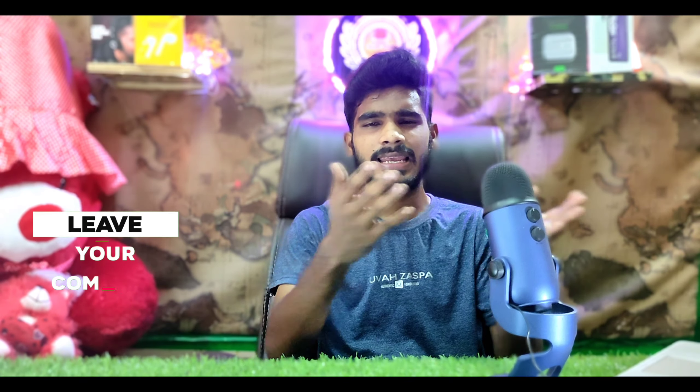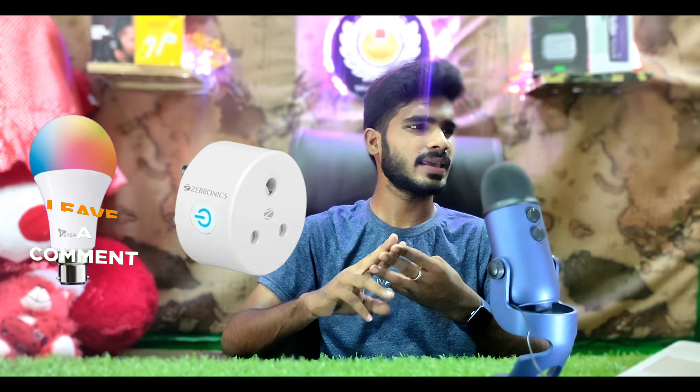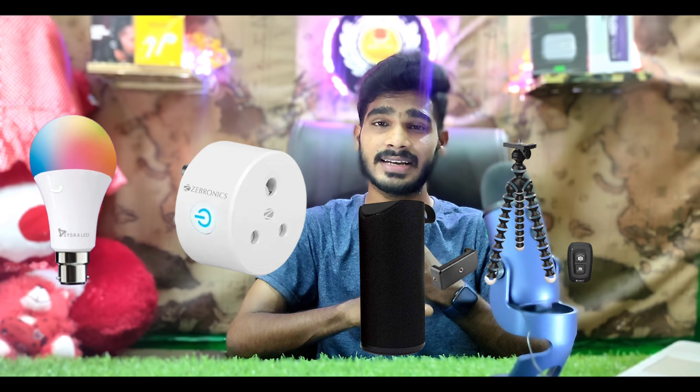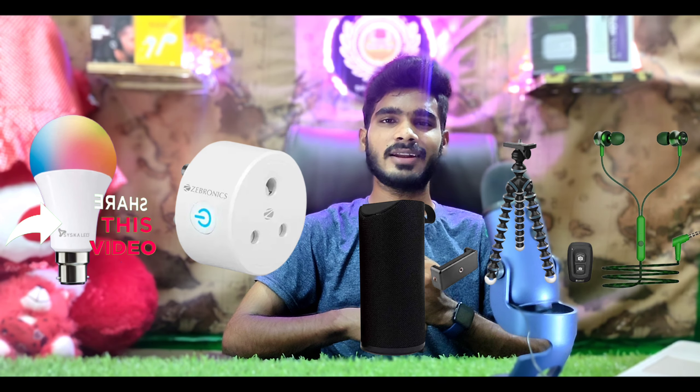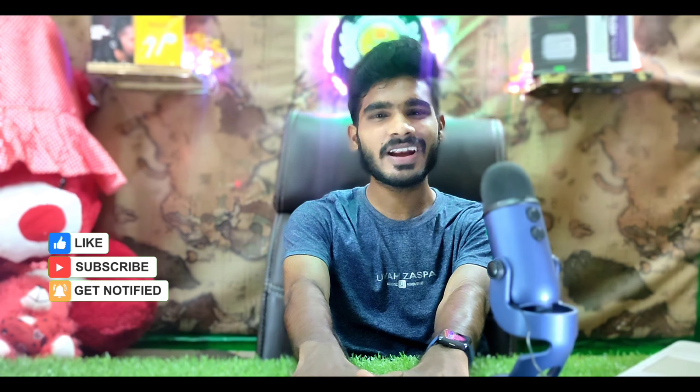In this video, we covered the top 5 products: the CISCA LED smart bulb, the Zebronics smart plug, the ATARC Bluetooth speaker, the Digitech Gorilla tripod, and the boAt Bassheads 152 earphones. Complete details and purchase links are available in the description below. If you liked this video, please like, share with friends and family, and subscribe to our channel. See you in the next video!